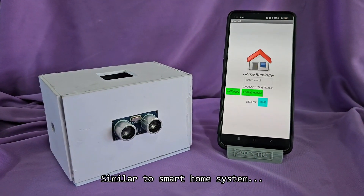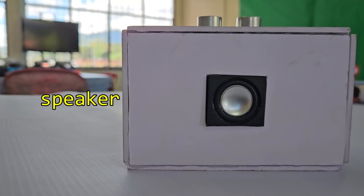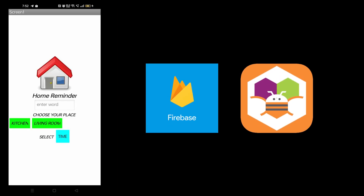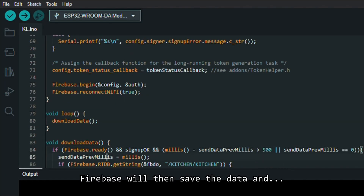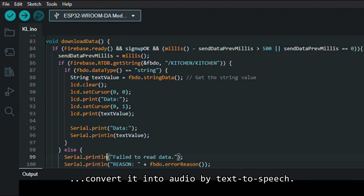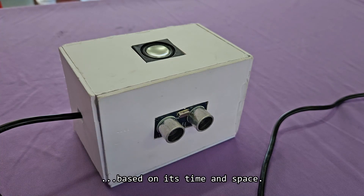HomeMine is an IoT device similar to a smart home system which will benefit any elderly person. We use an ESP32, speaker, and ultrasonic sensor. As for the software, we use Firebase and MIT App Inventor. The time and task reminder will be set in the MIT app and sent to Firebase. Firebase will then save the data and convert it into audio via text-to-speech. HomeMine will play the audio reminder that had been set in the MIT app based on its time and space.